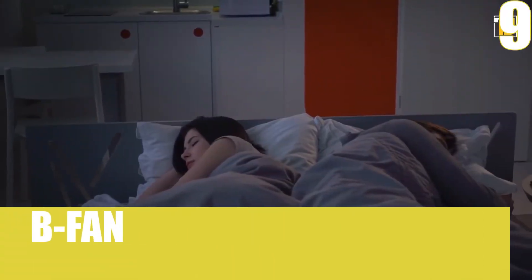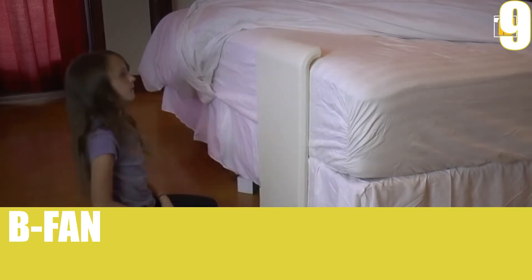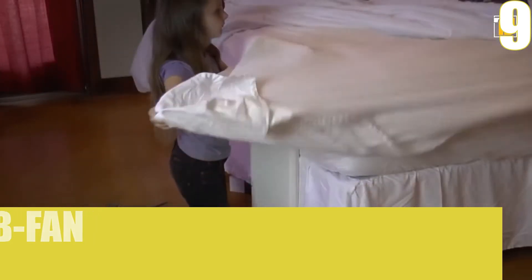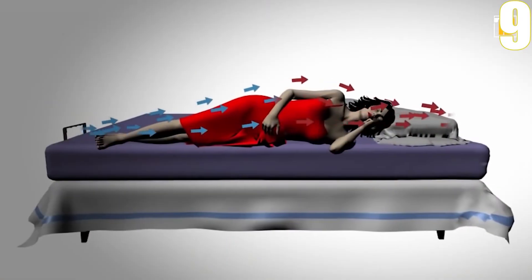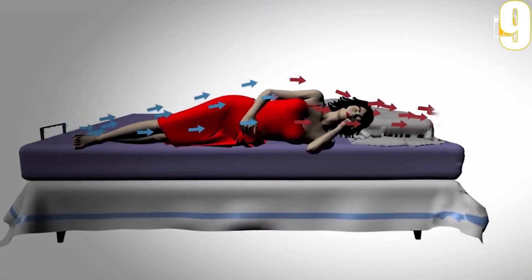Number 8, B-Fan. This fan directs the airflow so that the hot air moves away from your body and cool air goes right down your sheets. The B-Fan method of displacement can combat any temperature swings.